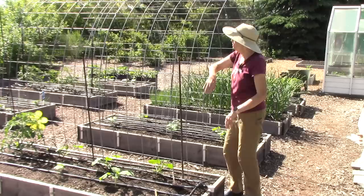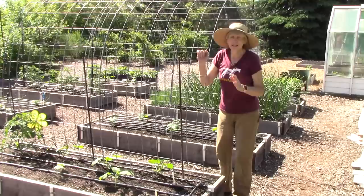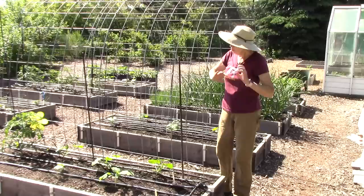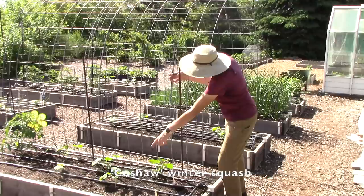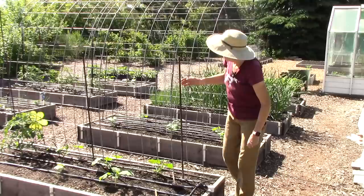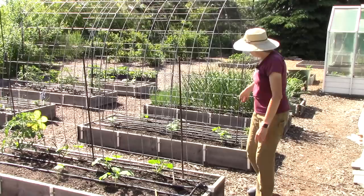Next up is the squash arbor. This is made from a cattle panel — also known as a livestock panel — that goes up and over a pathway. We grow different kinds of squash and pumpkins up and over it. I'm being a much better gardener this year because last year I got carried away with seed starting and put way too many seedlings in here. This time I've done just two Kusha winter squash and three sugar pumpkin plants. There's also a tomato plant on the end — my beloved Chef's Choice Orange, the best slicer ever — and it gets to grow up the arbor too.